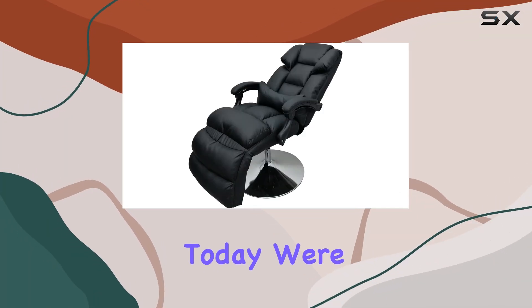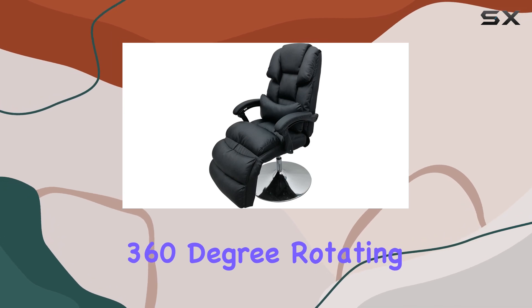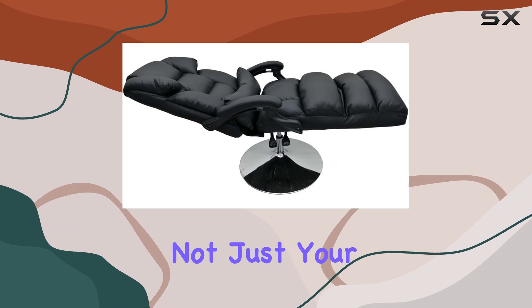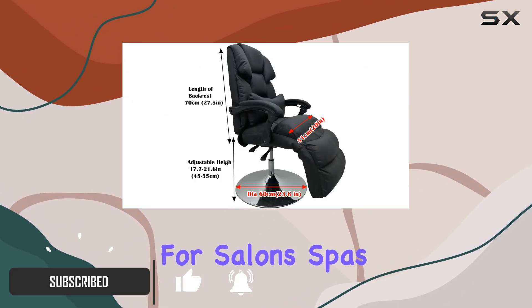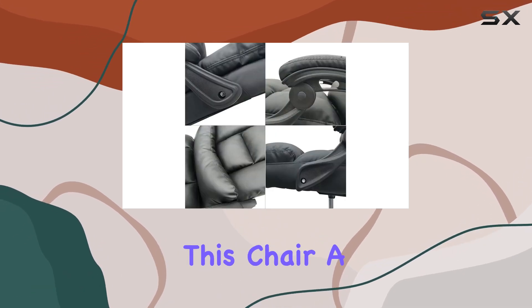Hey there, folks. Today we're diving into the INTBUYING 360-degree rotating chair air pressure lifting facial bed spa table. This chair is not just your ordinary seating — it's a multifunctional beauty essential for salons, spas, or even your home office. Let's delve into what makes this chair a standout choice.